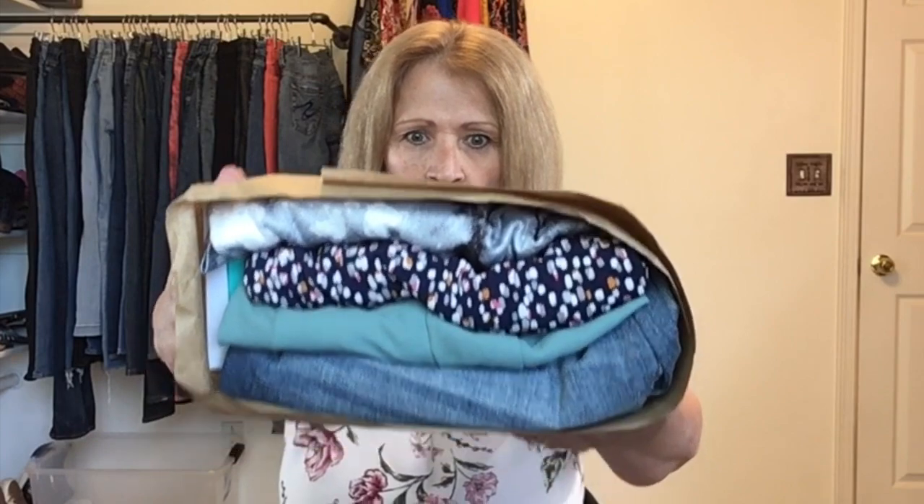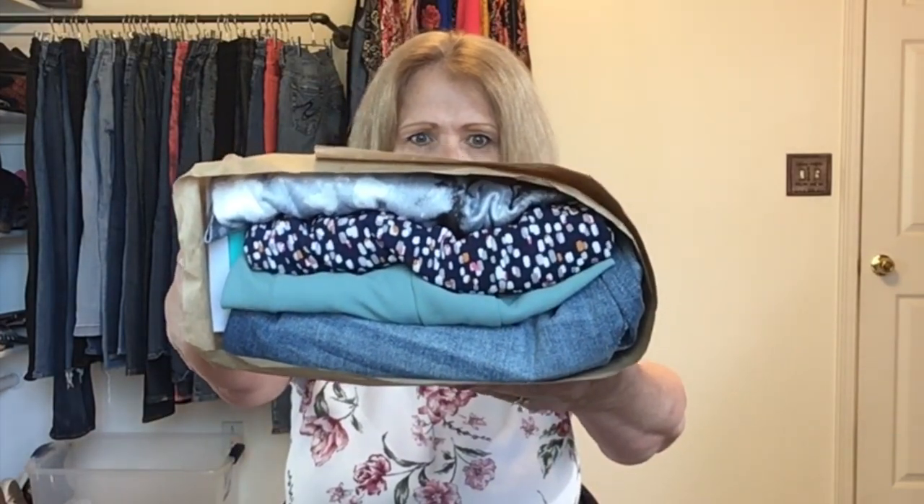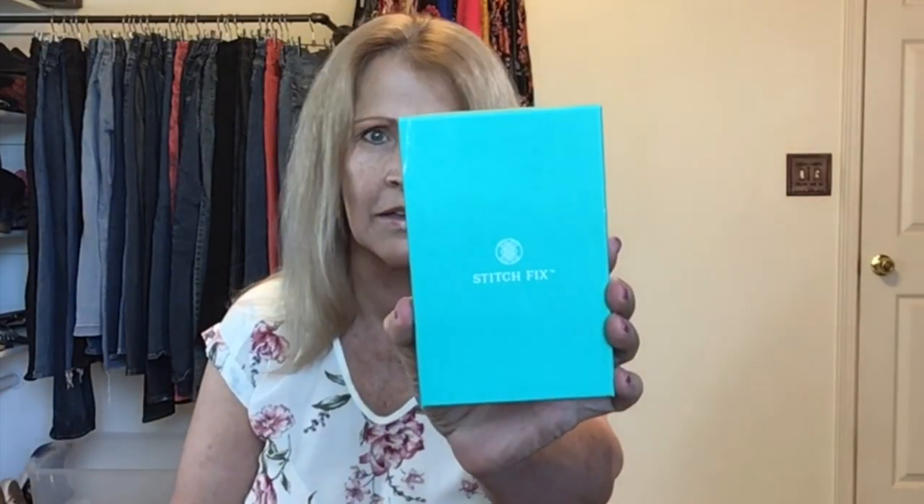There's also an invoice — I look at that last because I don't want it to influence me. There's the bundle. We have some denim. There is also a jewelry box in there. Let's start right there — let's get into the jewelry box. It's big.